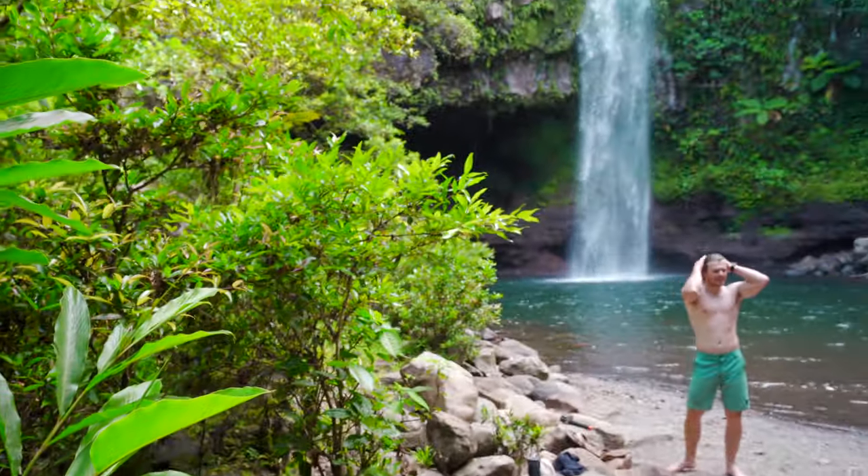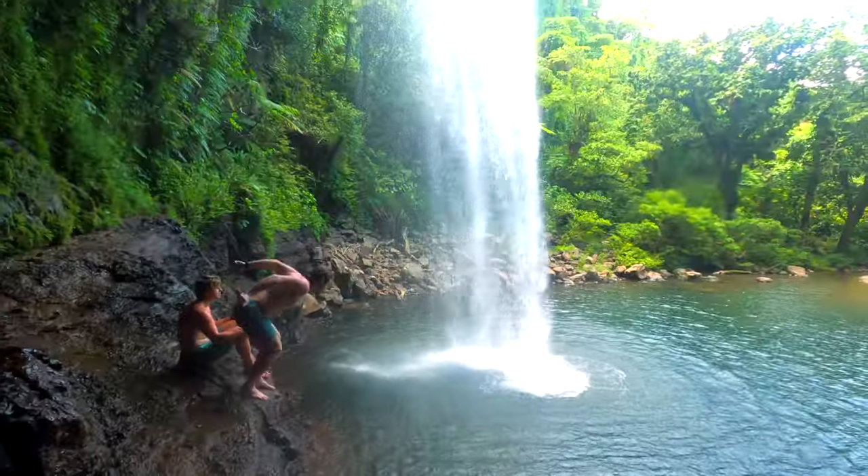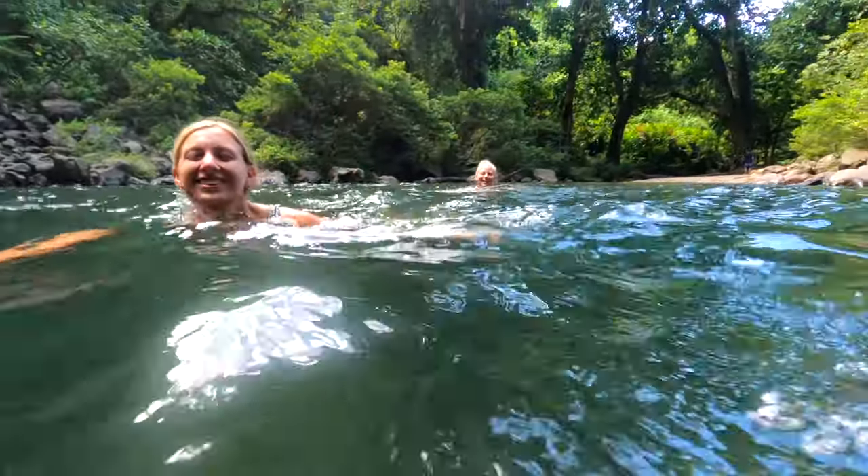The first waterfall was beautiful and honestly a perfect waterfall to relax and have fun at. With an easy climb up to a small cliff jump and temperate water temperatures, it really was the perfect way to cool off after our walk in the hot Fijian sun.